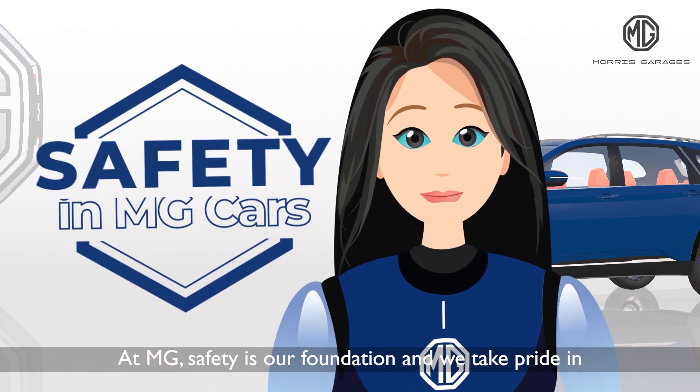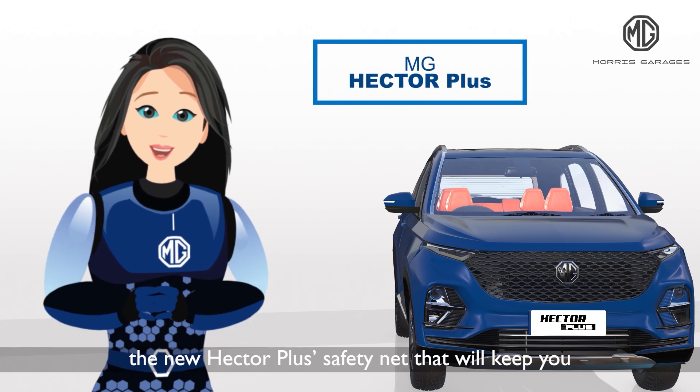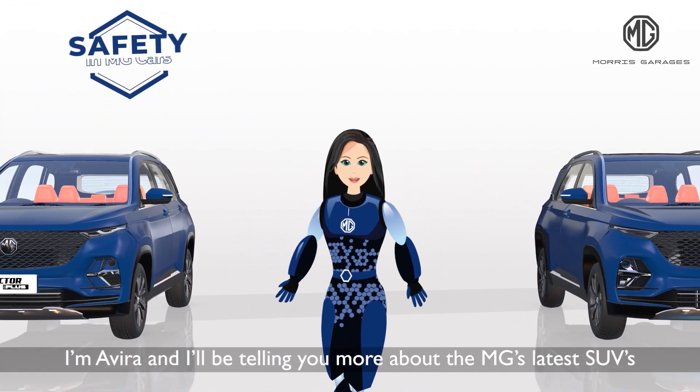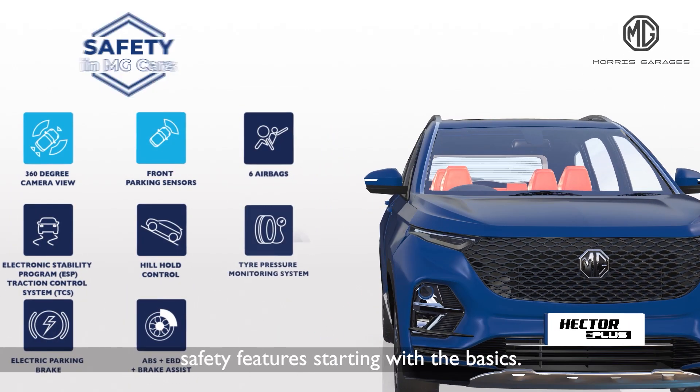At MG, safety is our foundation and we take pride in the new Hector Plus safety net that will keep you and your loved ones safe. I'm Avira and I'll be telling you more about the MG's latest SUV's safety features starting with the basics.